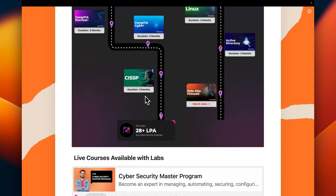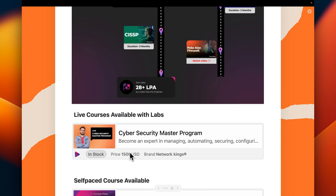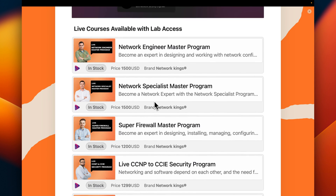Additionally, you will get self-paced videos like Security+ or Network+ basics so that you learn the basics of cybersecurity and also complete the full live cybersecurity batch. The self-paced All Access Pass includes all the cybersecurity courses as well as all the networking courses.